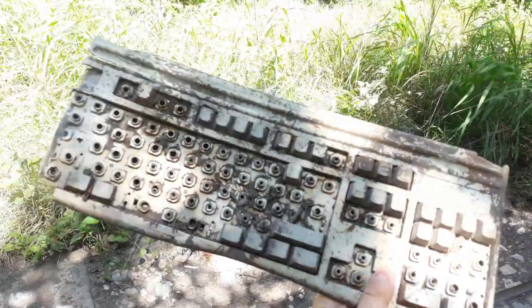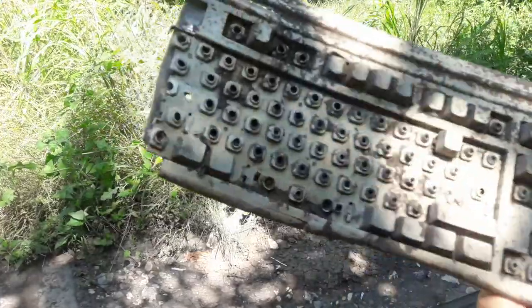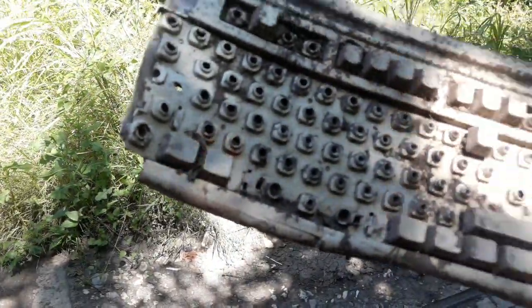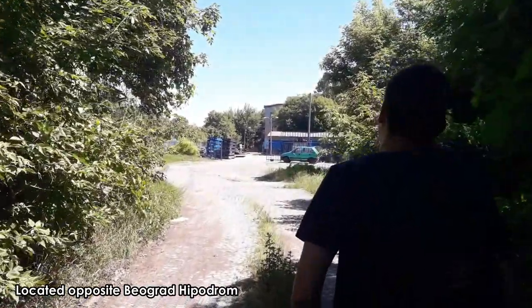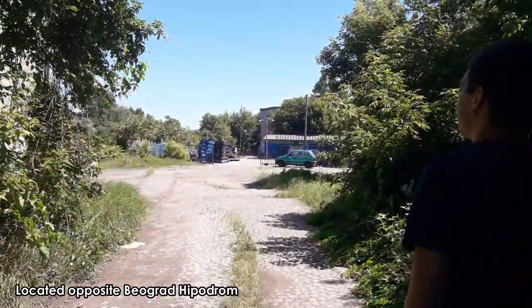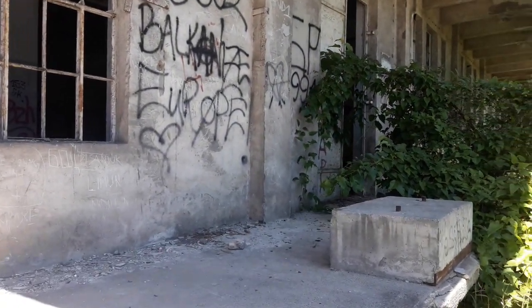Look what we found - an abandoned keyboard. Omega 500. It's got windows so it must be reasonably... there's another one over there. Right, should we get up here? I'm sure we can try it.